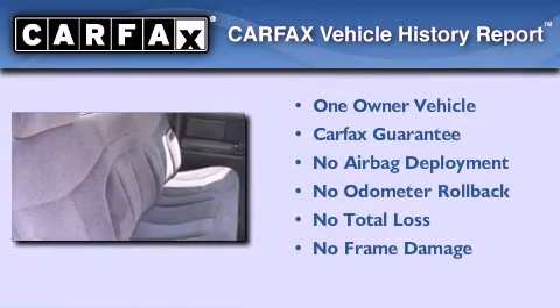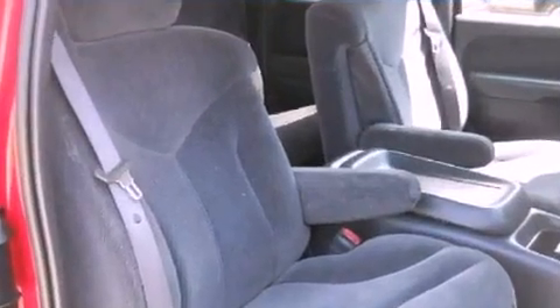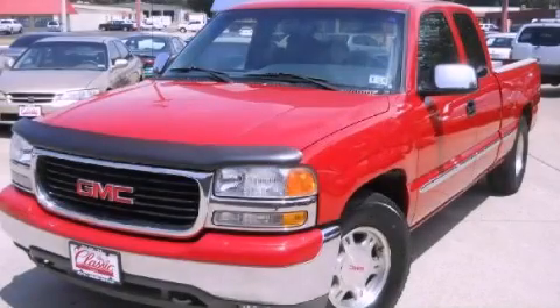This GMC has had only one owner, and it qualifies for the Carfax Buy-Back Guarantee. We invite you to contact us today to learn more about this vehicle.